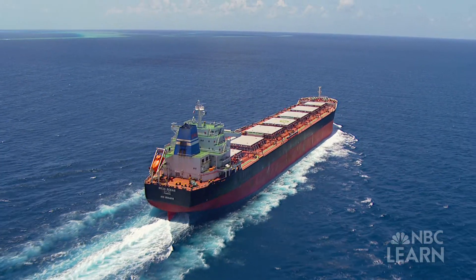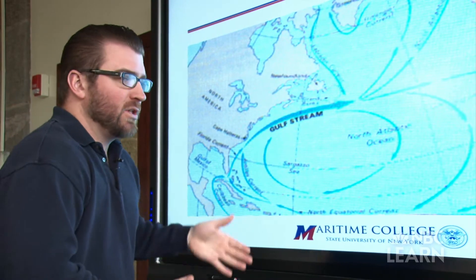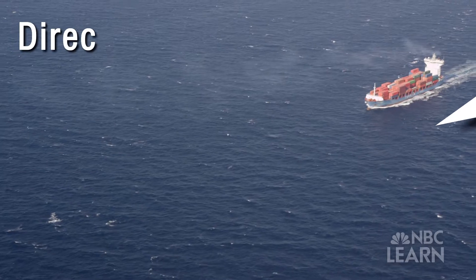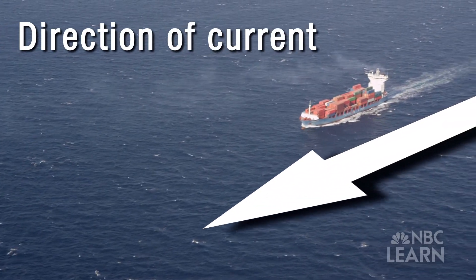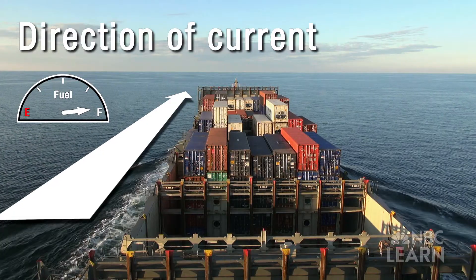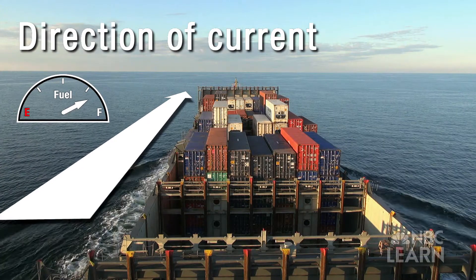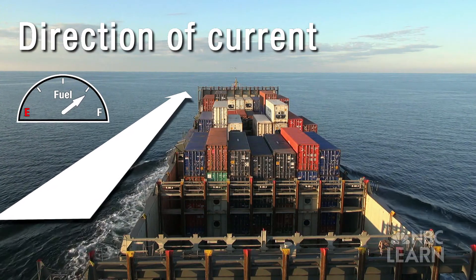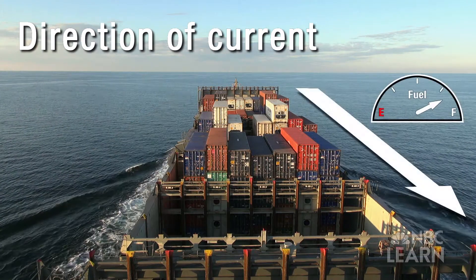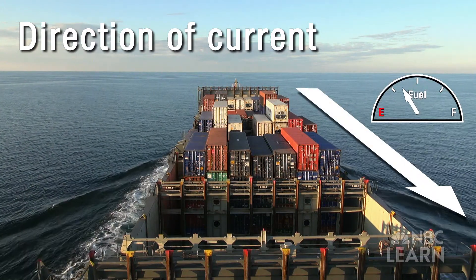If you can have the Gulf Stream push your vessel as you transit across the Atlantic, you'll have what's called a following current pushing you through the ocean. The reason you'd want to navigate with a current is to increase your fuel efficiency. If you have a current astern of you, as we say in the merchant marines, your ship doesn't have to work as hard. If you're navigating into a current, you're going to burn more fuel to go the exact same speed.